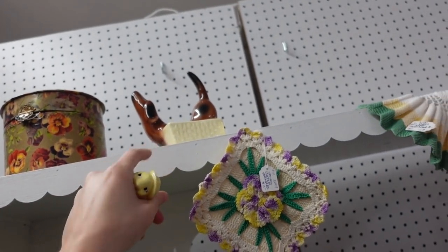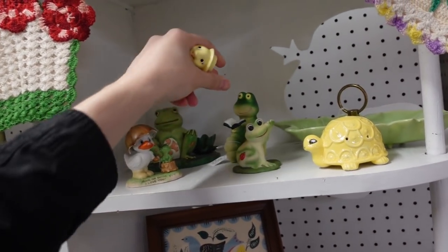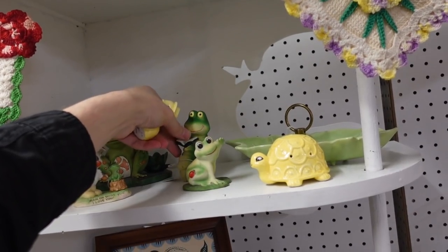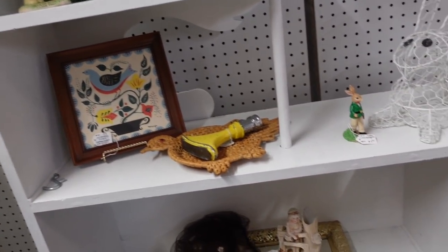Oh, that's a smaller one too — that's adorable. And this little bookworm — that's resin. I'm gonna get this one and this one — yes I am.